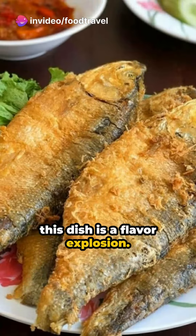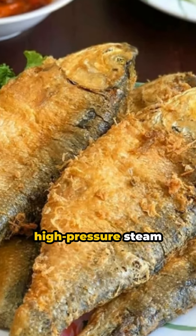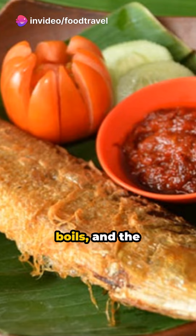This milkfish is cooked on banana leaves using a high-pressure steam method known as presto. The dish is placed in a tightly sealed pot, water inside is heated until it boils, and the emerging steam cooks the meal.